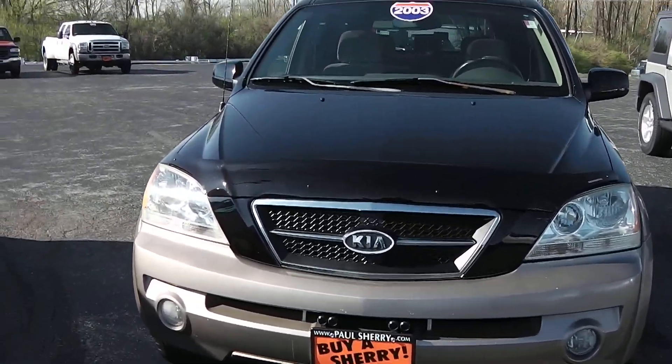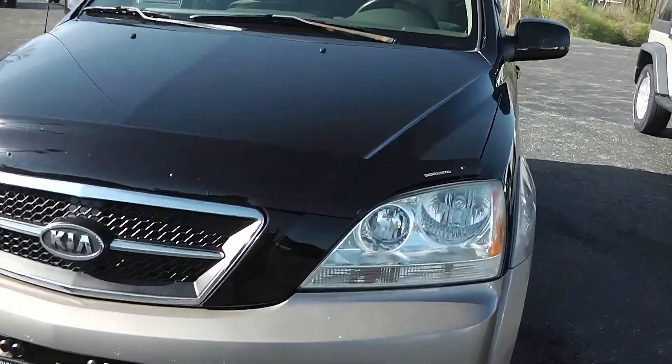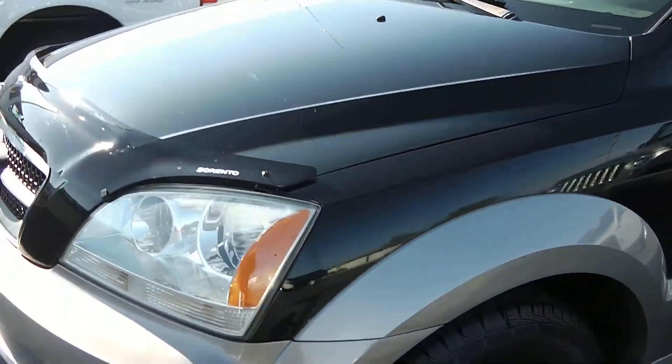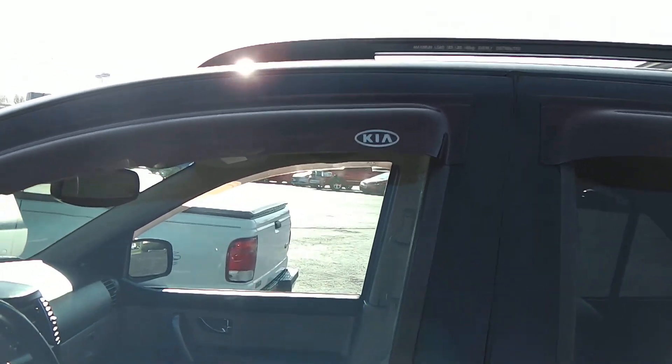You do have the bug shield up front and the fog lights down below, going on around to the driver's side. Showing the rim condition along with tire condition, which is in excellent condition. And you do get the bug shield, which is factory, right there with the Kia emblem on it.